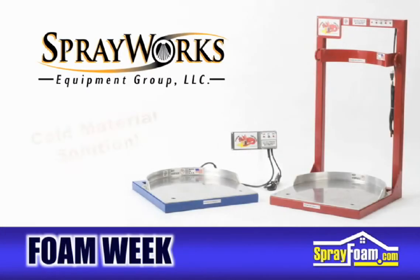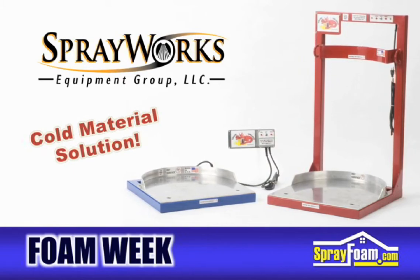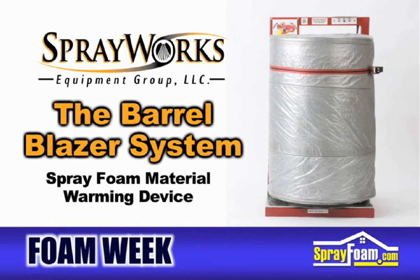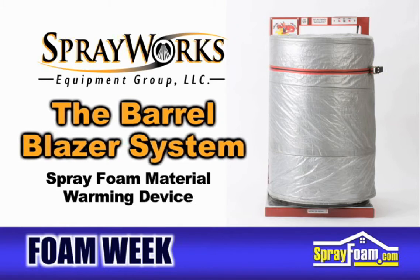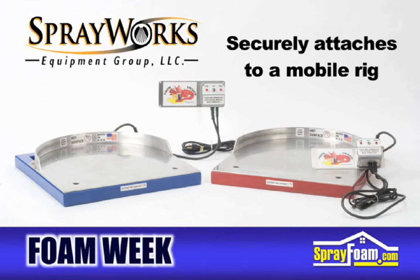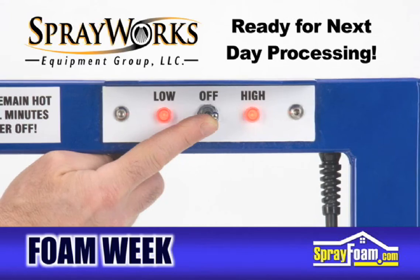SprayWorks Equipment Group solves the problem with cold spray foam material. With winter almost here, most technical support calls deal with cold spray foam. The new Barrel Blazer system from SprayWorks heats the material by placing the drum on a highly conductive drum-sized heating plate. The unit can be securely attached within a mobile rig, and can also be used to safely warm materials overnight so that they are ready for processing the next day.